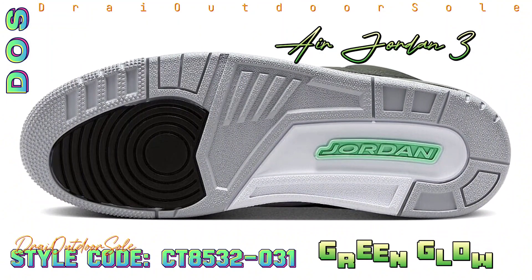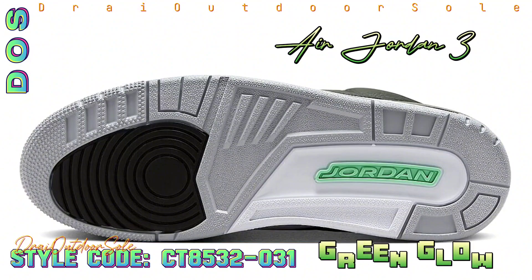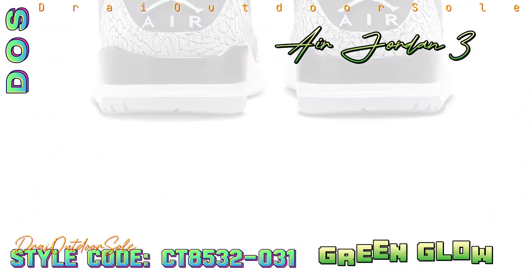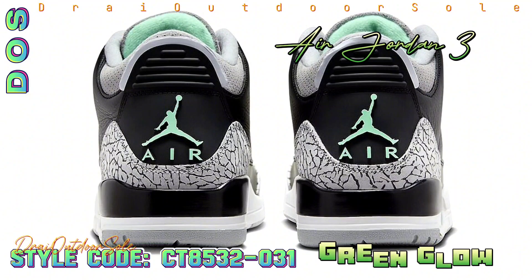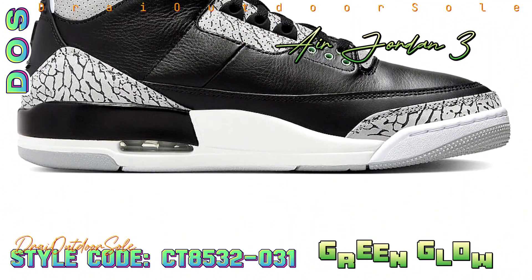The stylish combination of black, green glow, wolf gray, and white colors will be seen on this Air Jordan 3. The shoe has a chic base of black crushed leather with eye-catching touches of green glow. The shoe will stand out thanks to its unique elephant pattern overlay on the toe, eye stay, and heels. The design will also include a gray rubber outsole and a white midsole.